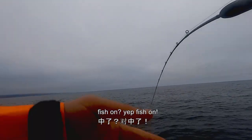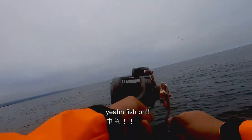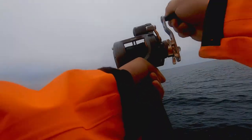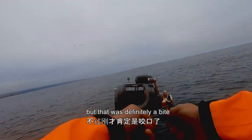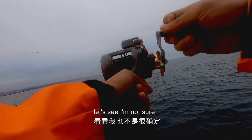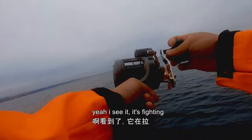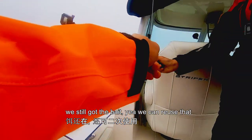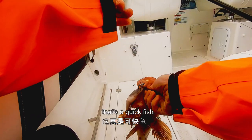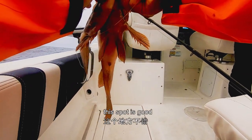Oh, fish on! Fish on! Yeah, fish on! Feels good. I don't feel much of the weight anymore, but that was definitely a bite. Did it come off? I'm not sure, but I think it's still on — still on, it's fighting. Fish! Woohoo! We still got the bait. That's a quick fish, quick bite. Spot's good — spot's looking good.